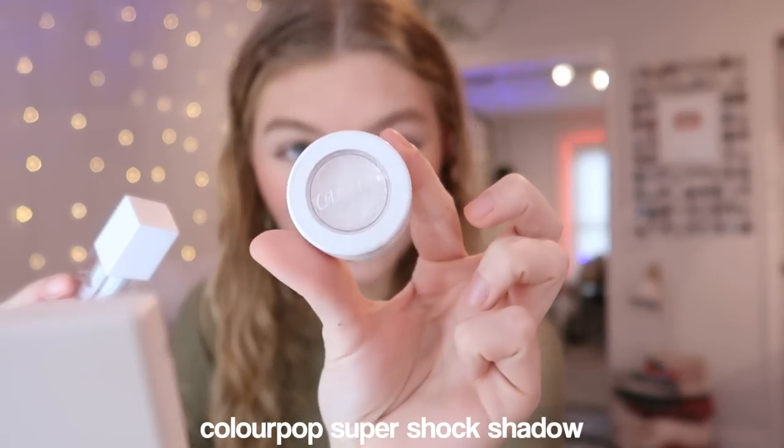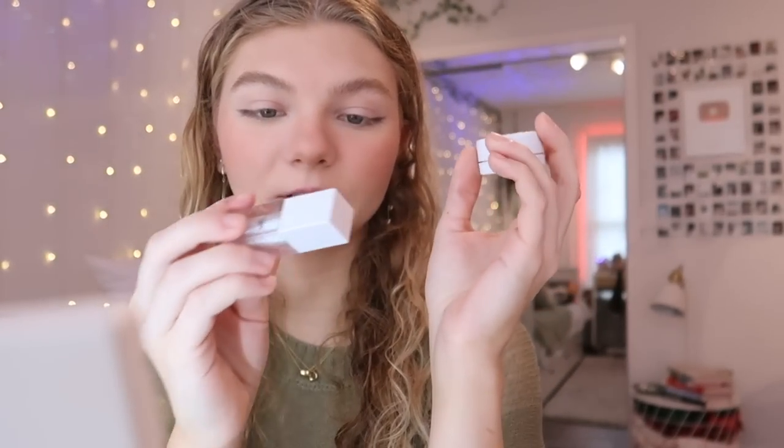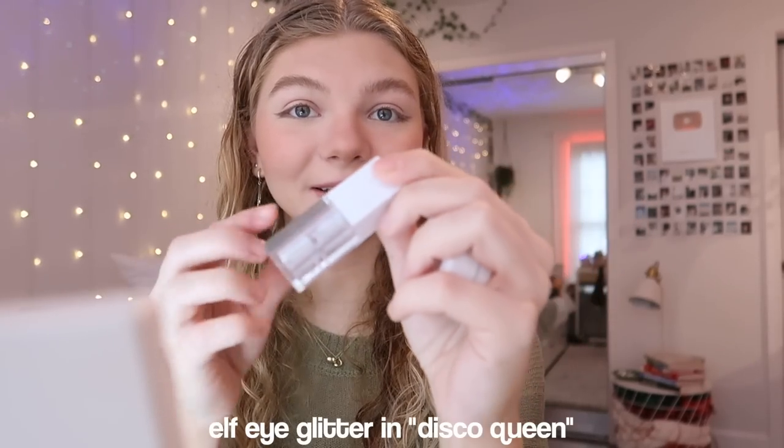For my eye glitter I like to use this ColourPop Super Shock Shadow in the middle of my corners, and then the ELF Disco Queen on top. I like to put it up above my crease.